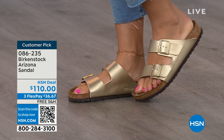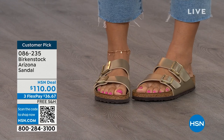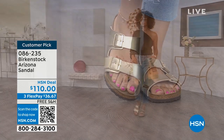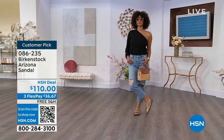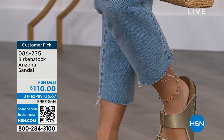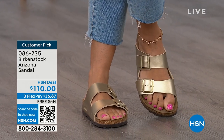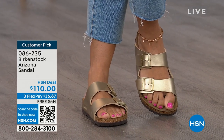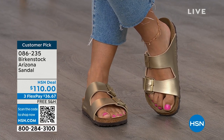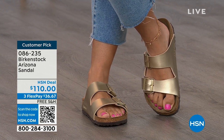Birkenstock is that go-to shoe in your closet. You can wear it with denim, with dresses, with athleisure outfits — whatever it is, this will be that go-to shoe. Not only is it the sandal of the season, it's all about health and wellness. You're going to feel great, your feet are going to be happy, you're going to look good. Brooke looks amazing — she doesn't look like she's wearing a comfort shoe; she looks like she's wearing the it-sandal of the season.